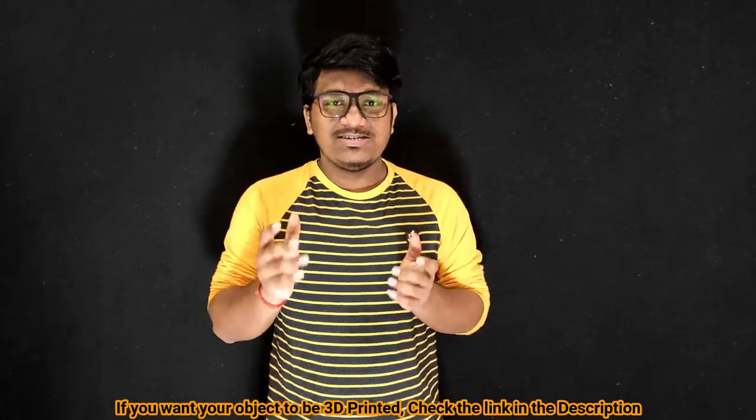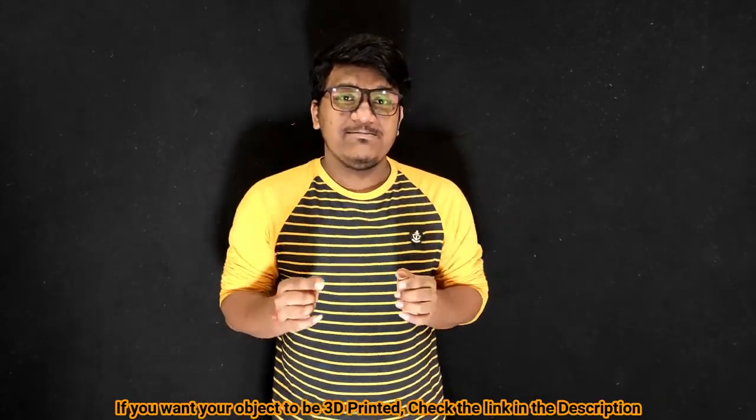Well guys, this was all that is happening around the 3D printing world. If you liked the video and want to see more content like this, please don't forget to subscribe. Also, if you want an object or design to be 3D printed, we will link them in the description box. Please go and check it out. Thank you for watching and keep printing.